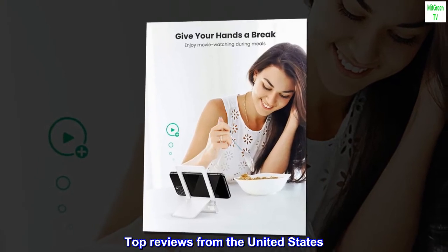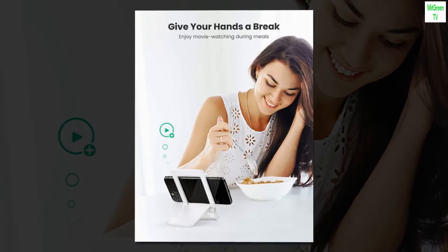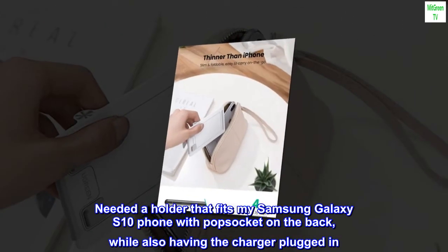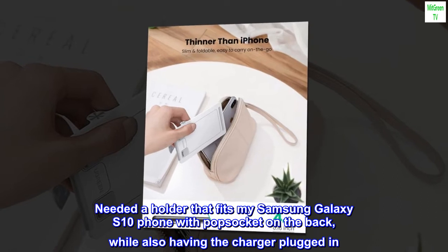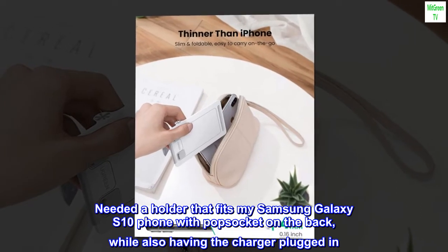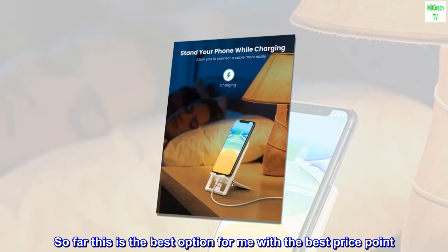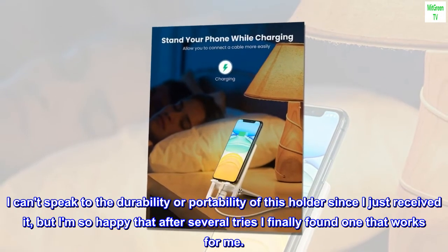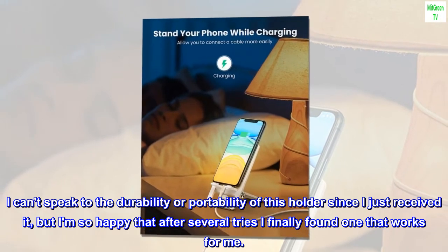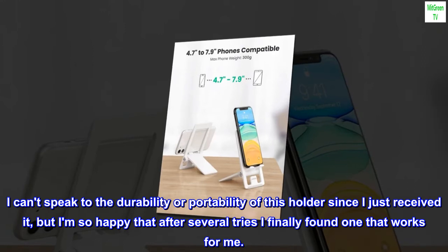Top reviews from the United States. Perfect fit for phone popsocket. Needed a holder that fits my Samsung Galaxy S10 phone with a popsocket on the back, while also having the charger plugged in. So far this is the best option for me with the best price point. I can't speak to the durability or portability of this holder since I just received it, but I am so happy that after several tries I finally found one that works for me.